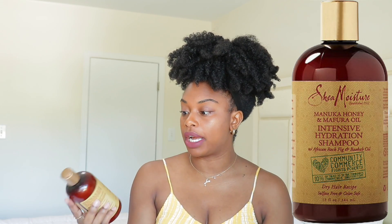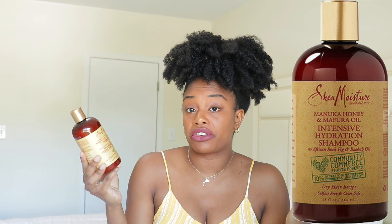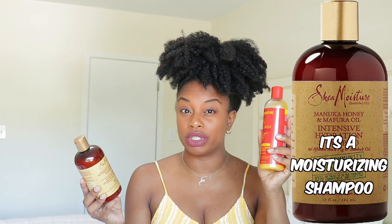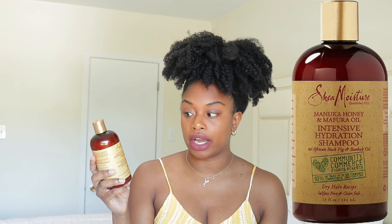The next shampoo is the one by Shea Moisture — it's the Manuka Honey Intensive Hydration Shampoo, and it looks like this. This is another great shampoo. It doesn't clean my hair like the Cream of Nature does; that one really cleans my scalp. This one is a little bit more moisturizing, but it's still a really great shampoo for your hair and scalp.